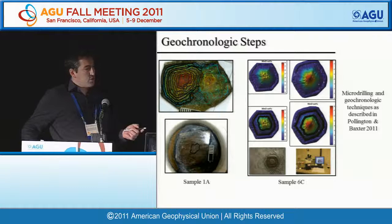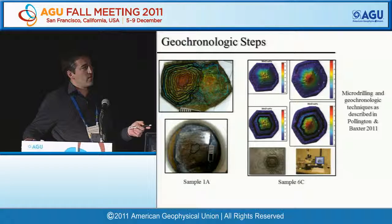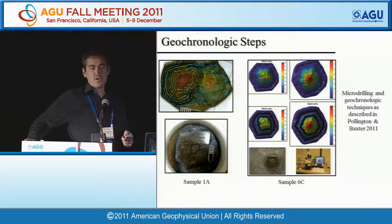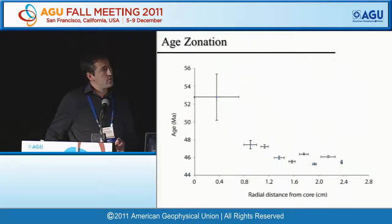To show some of the geochronologic steps: we used a five-centimeter quartz-feldspathic garnet from which ten discrete zones were micro-drilled. Sample 6C is a mafic blueschist in which three zones were micro-drilled. The micro-drilling and geochronologic techniques — including dissolution, column chemistry, and ID-TIMS — are described in previous papers, including Pollington and Baxter, 2011.